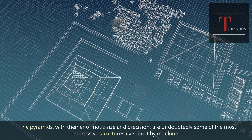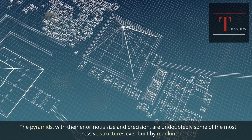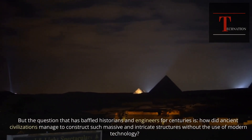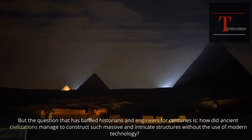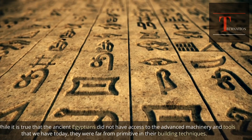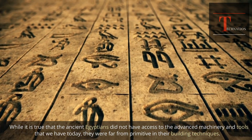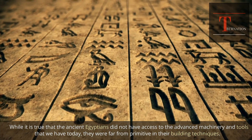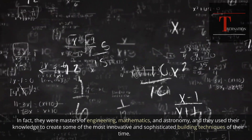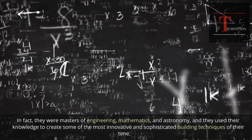The pyramids, with their enormous size and precision, are undoubtedly some of the most impressive structures ever built by mankind. The question that has baffled historians and engineers for centuries is how ancient civilizations managed to construct such massive and intricate structures without modern technology. While the ancient Egyptians did not have access to advanced machinery, they were far from primitive — they were masters of engineering, mathematics, and astronomy, and used their knowledge to create innovative and sophisticated building techniques.